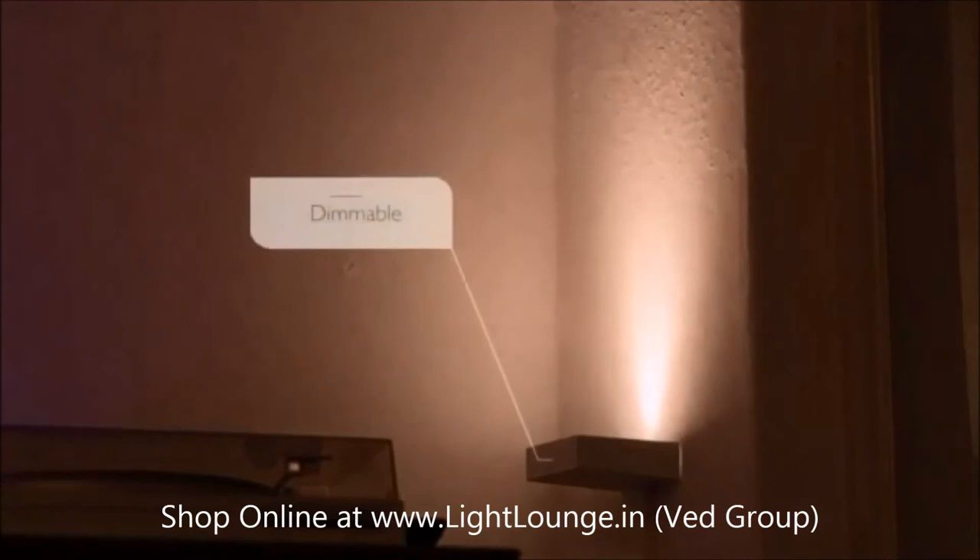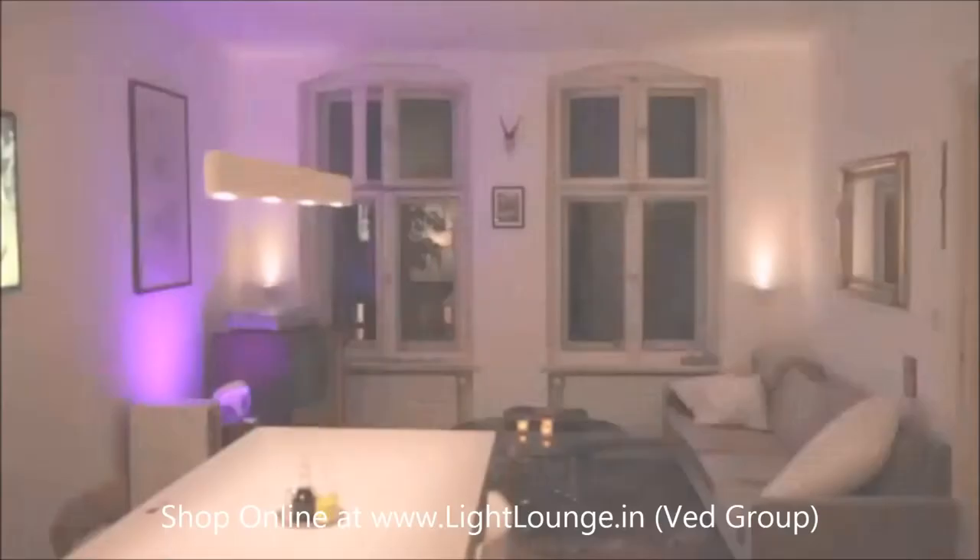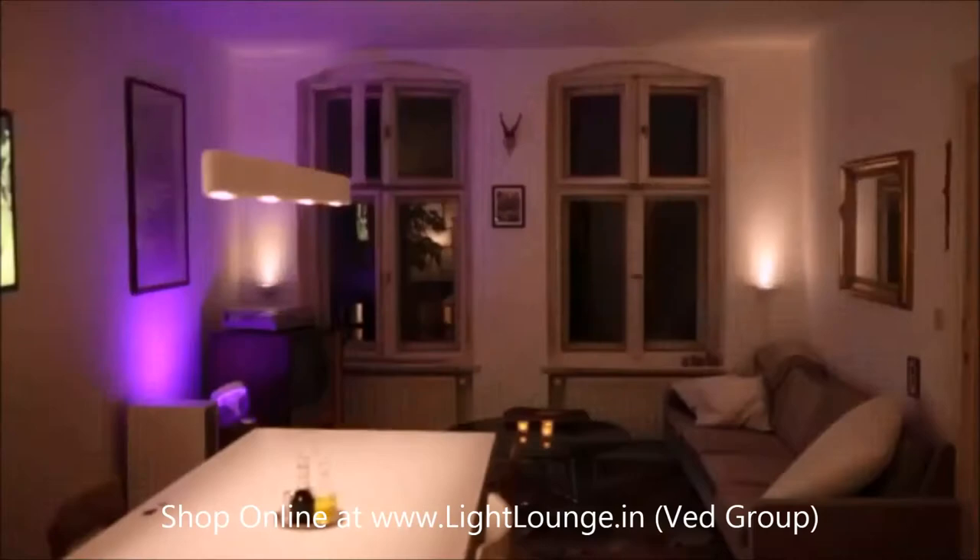So to transform your home cinema space from this to this, just add a Philips Ladino wall light.